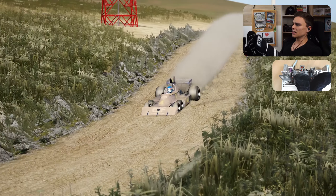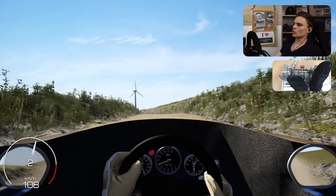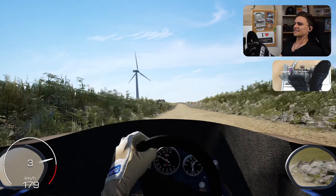You combine this with zero track knowledge and it gives you this — me struggling on a rally stage with a Formula 1 car that has six wheels. I mean, name a better combo, right? But we're still on. No issue for now — if you forget the crashes we've had. But that was nothing.